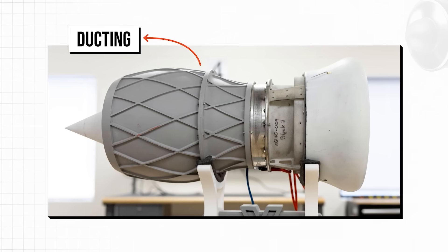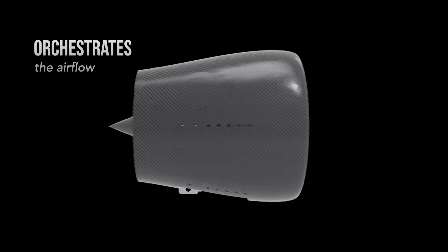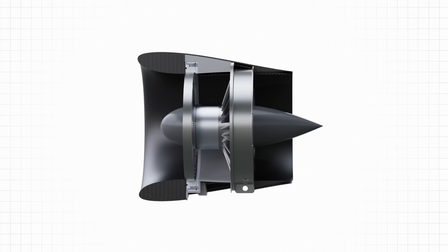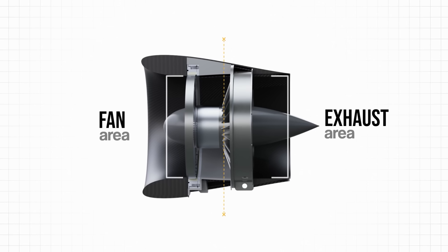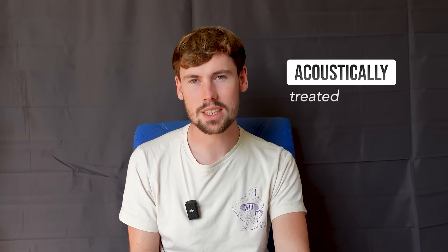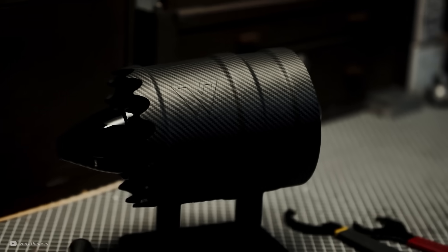The ducting that surrounds the fan, stator, and motor core does more than just house the fan assembly — it orchestrates the airflow. It is a meticulously engineered aerodynamic and acoustic component. By optimizing the ratios between the exhaust and fan areas, the team ensured that the air is accelerated smoothly and with minimal turbulence. According to the company, the unit is also acoustically treated, meaning it can absorb any waves still in the audible range.